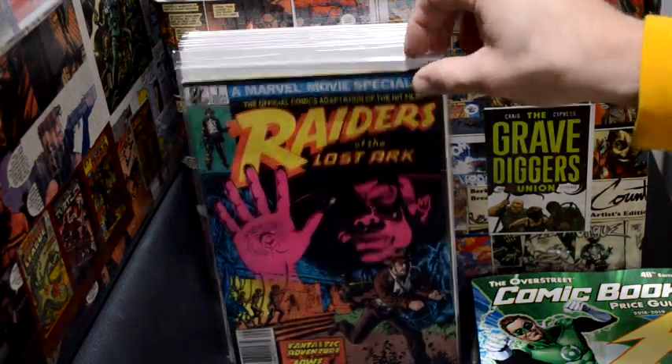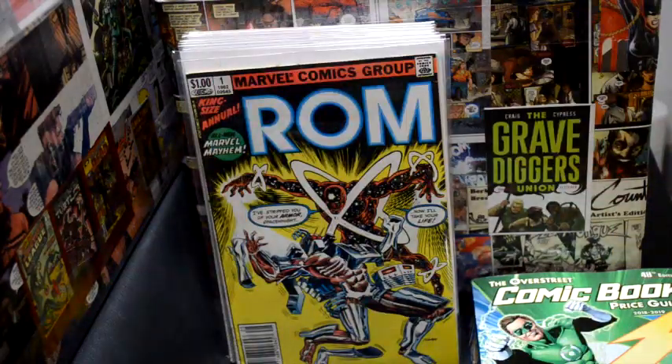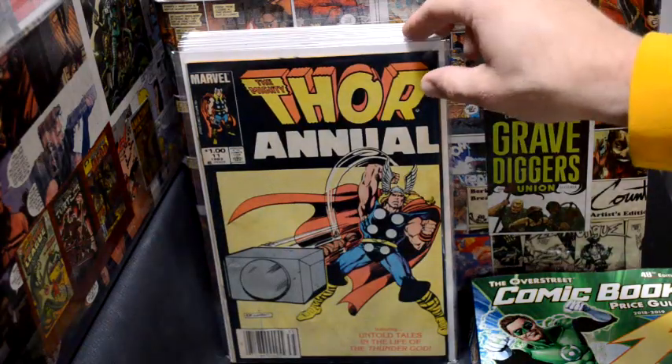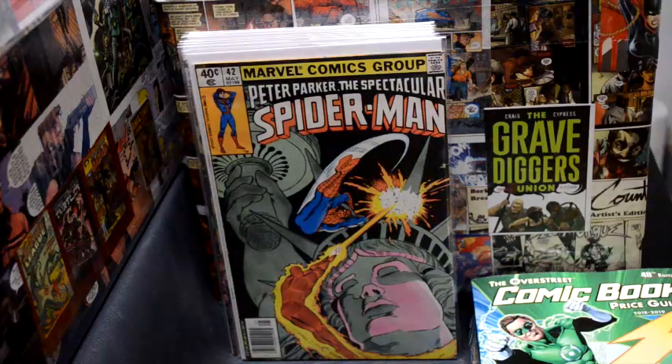I always try to find Raiders of the Lost Ark comics — I like movie comics from the Bronze Age, and Marvel made a few of them. I grabbed a ROM Annual number one newsstand. Now this is a mini key too — a Thor book. It's a first appearance of someone; I can't remember who, but I definitely saw it somewhere, grabbed it, and double-checked that it is.